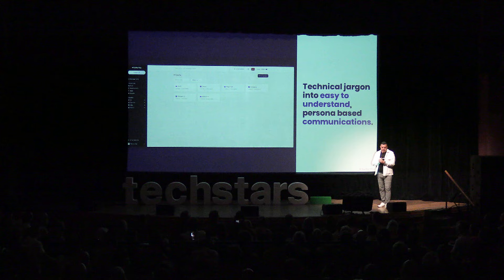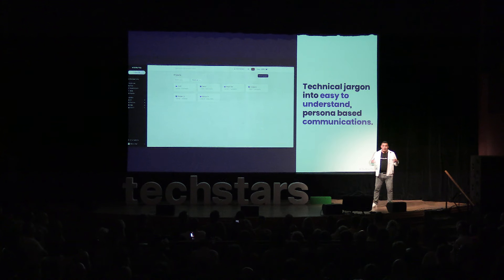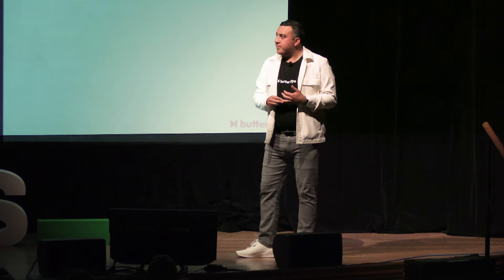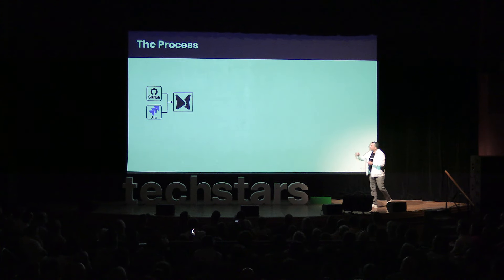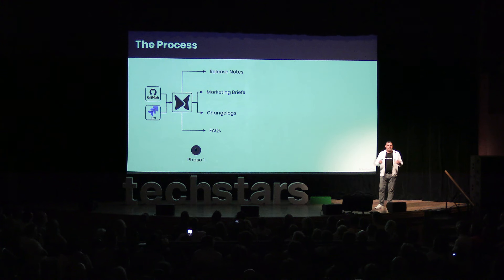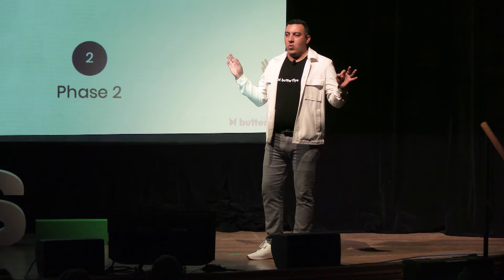Hi, I'm Tony Macias, CEO of Butterfly. Our AI-powered platform takes technical jargon and transforms it into easy-to-understand persona-based communications, actually allowing your revenue teams to go get revenue. Our process accelerates speed to adoption and helps promote higher NRR — net retention revenue. First, we take your technical inputs from systems like Jira and GitHub, and push them into Butterfly. Our platform then aggregates and generates all your end-of-cycle documentation — instantly saving your product team hours every single release.